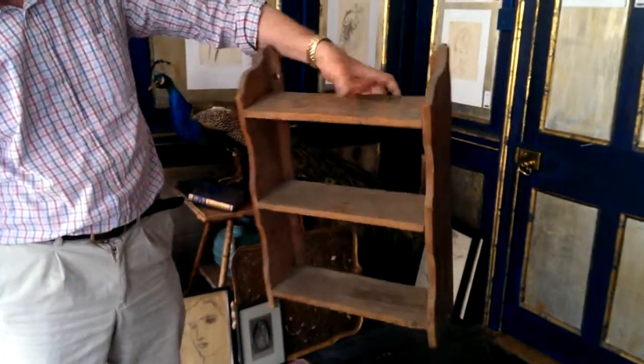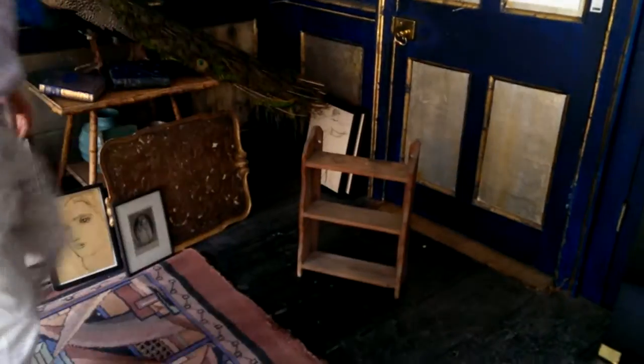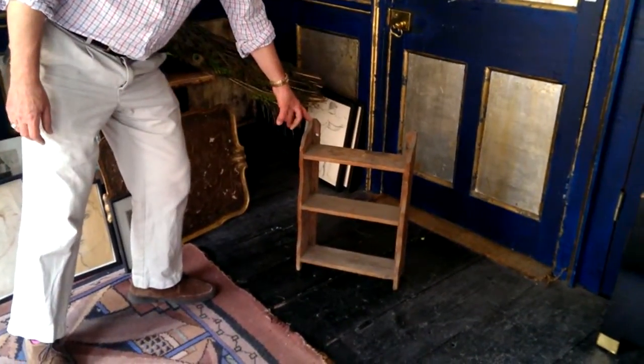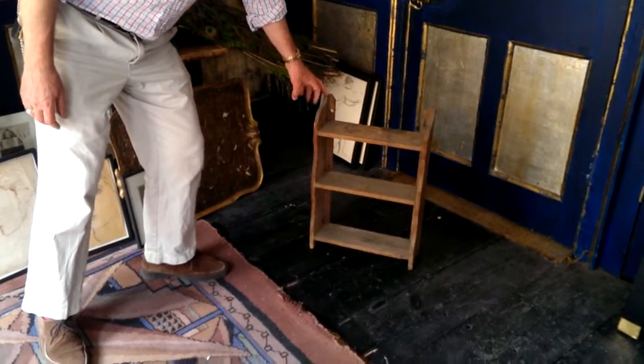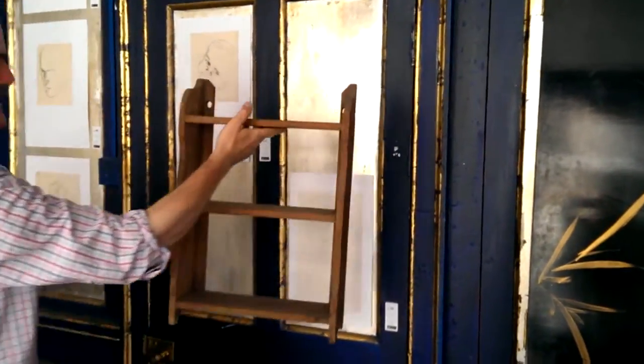It's sort of slightly dual purpose. It either stands on its own on legs like that — a miniature bookcase, it's only about sort of 60 centimetres high — or it has holes to hang on a wall. Take your pick.